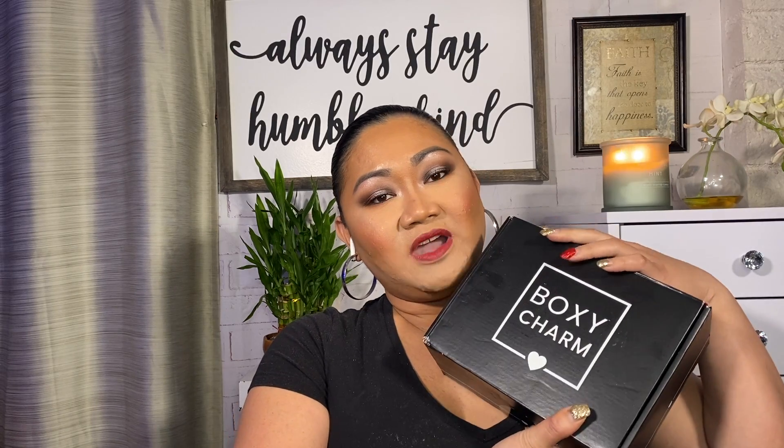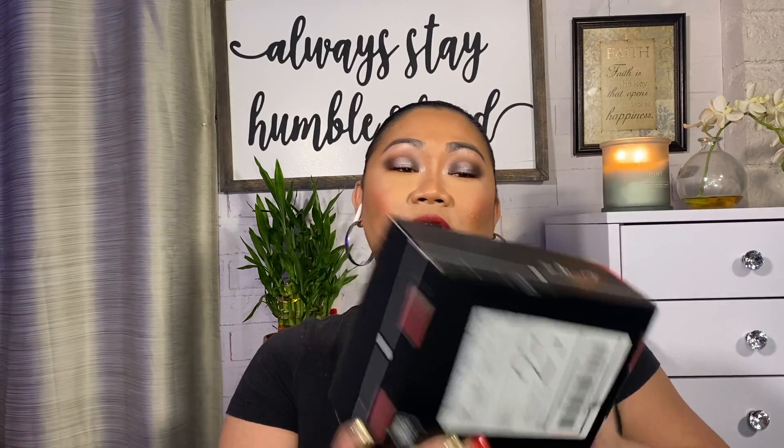For those who don't know what BoxyCharm is — BoxyCharm is a makeup subscription. This one we're talking about is the base box, which is $25 a month, and you do get five full-size items. You also get to customize one item each month for your base box. So let's go ahead and unbox this one.